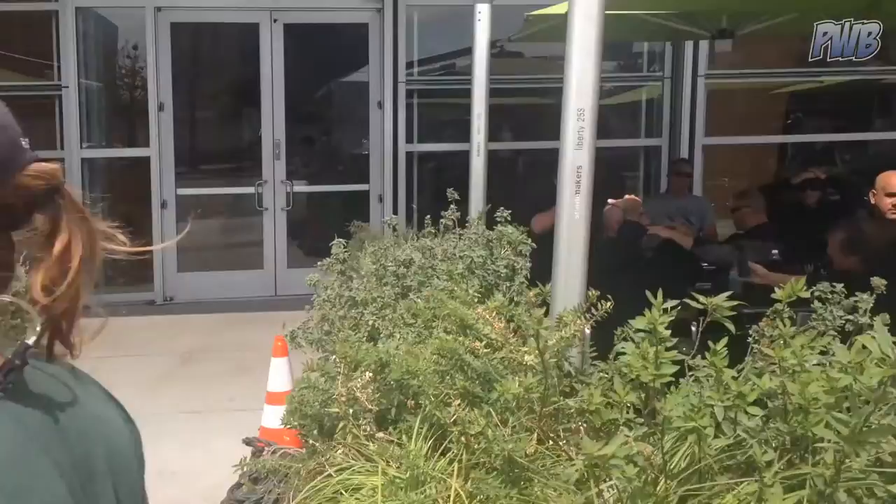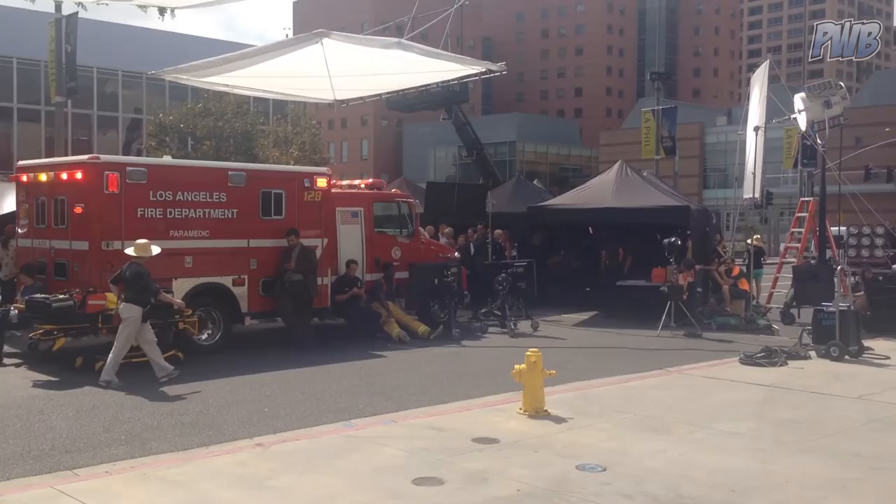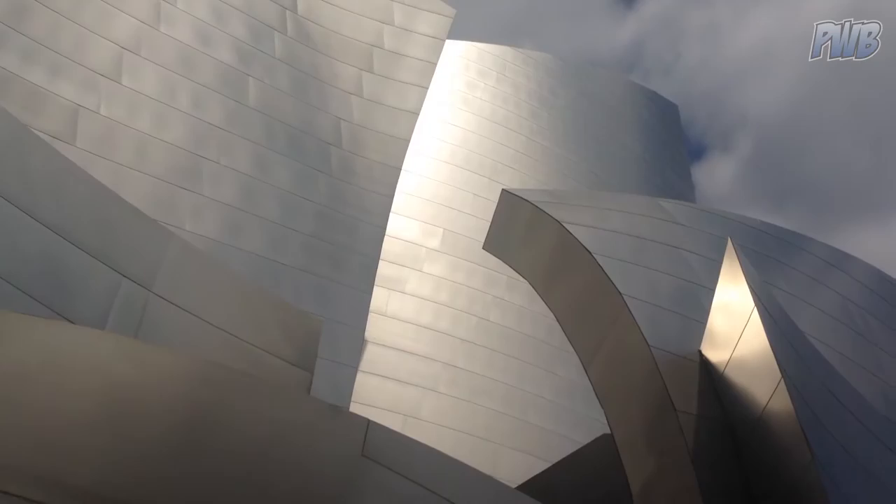There's all the extras — a bunch of SWAT guys and cops, and all kinds of firemen sitting around lounging. I was just able to walk up and down these sidewalks unhindered because it is a public street. They couldn't just kick me off, or at least they didn't have it closed down.